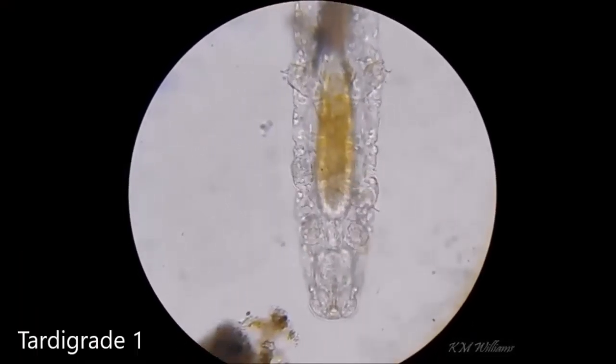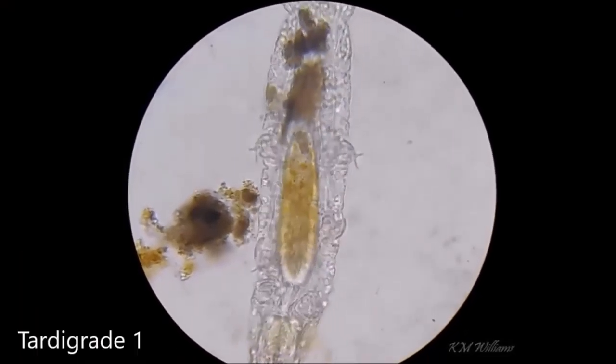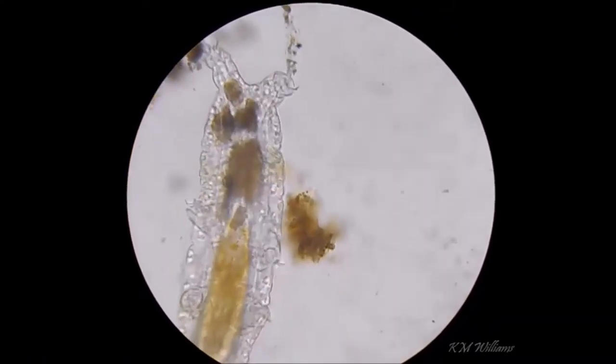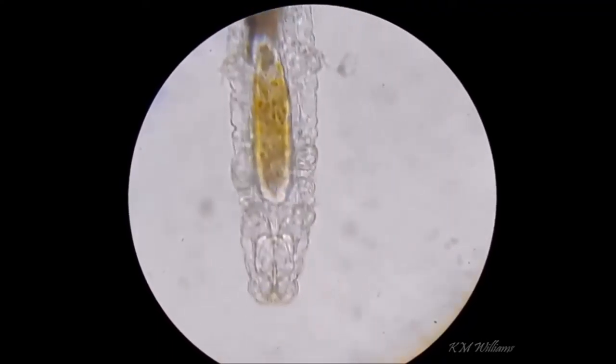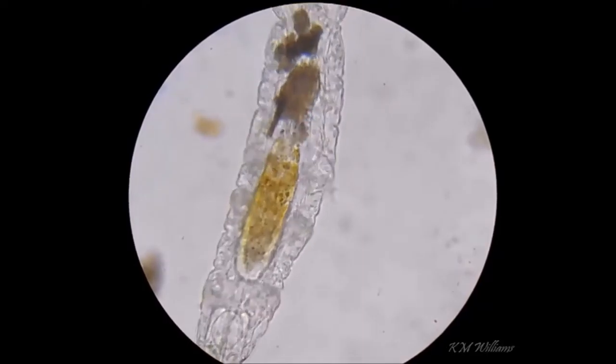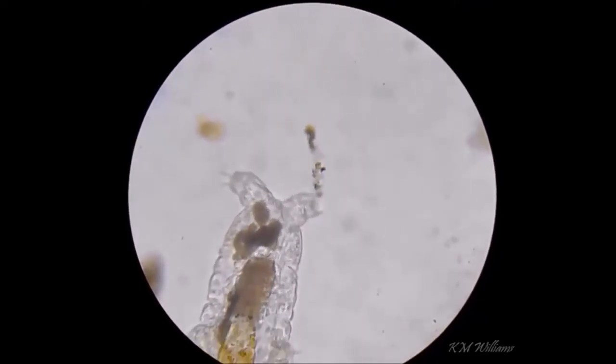This is the first tardigrade I found from my creek. Something I like about these aquatic tardigrades is that they have fairly long back legs, longer than a terrestrial tardigrade, and the legs seem to point in slightly opposite directions, which is nice. They also have these long claws, a bit like milnesiums.